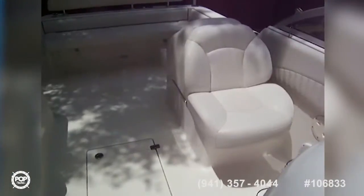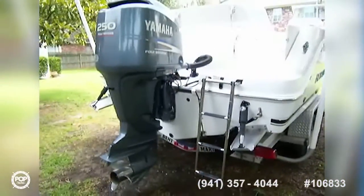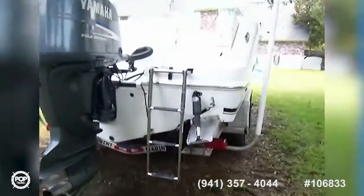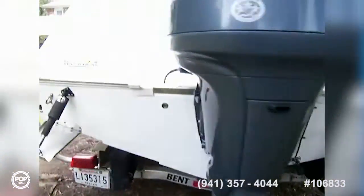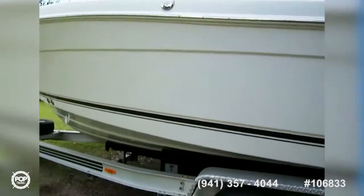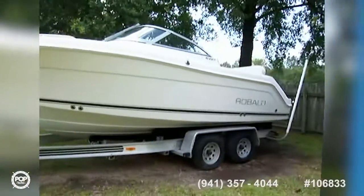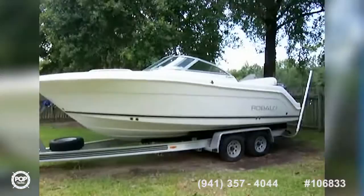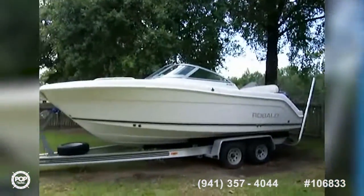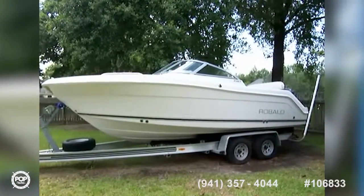Beautifully laid out, excellent condition. Now here we are on the outside. There again, that Yamaha 250 four-stroke, trim tabs, and a boarding ladder. She sits on an all-aluminum double axle trailer with brakes and a spare tire. There's also a bimini that goes with the vessel — you can look at that in the pictures. A beautiful boat, great package. All offers are welcome.